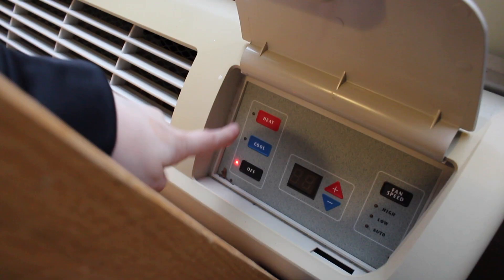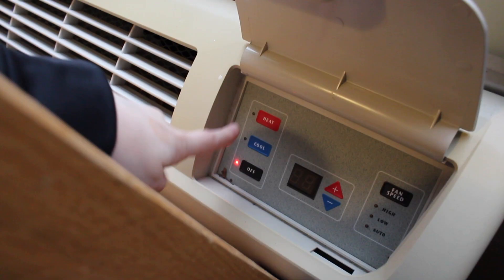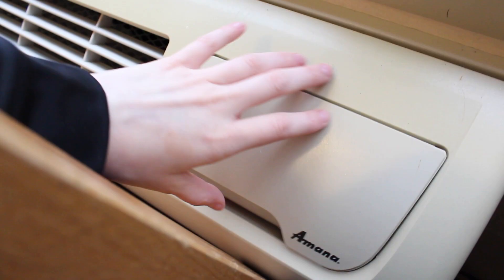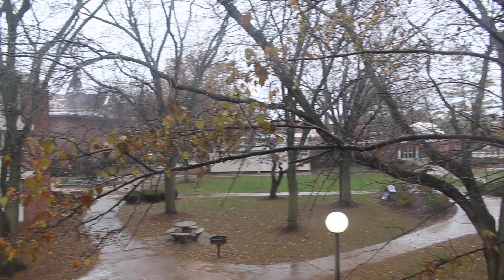Fox Residence Hall is really nice because we all get our own AC units and heater units. The AC units are really efficient — I've never had an issue with mine. We have this huge giant window right here and I love my view. I'm in the little L-shape of my residence hall so I get to see all of campus, and it's really pretty when it snows.